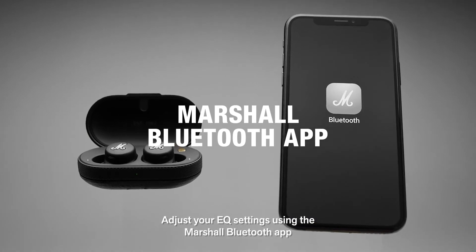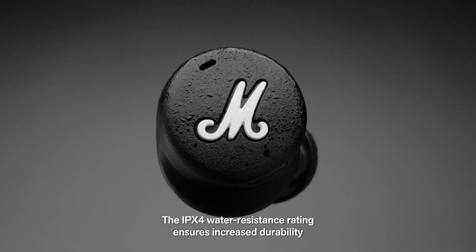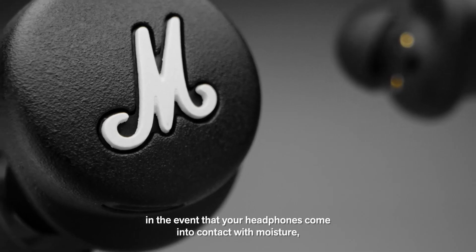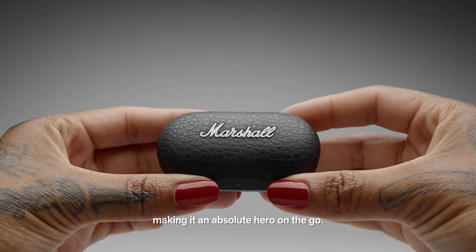Touch the right earbud to control playback settings and touch either earbud to receive and end phone calls. Adjust your EQ settings using the Marshall Bluetooth app. The IPX4 water resistance rating ensures increased durability in the event that your headphones come into contact with moisture, making it an absolute hero on the go.